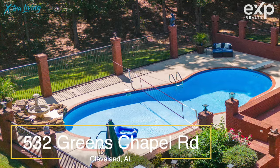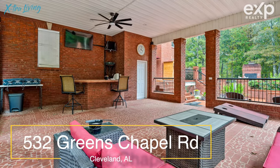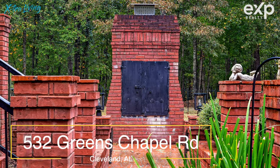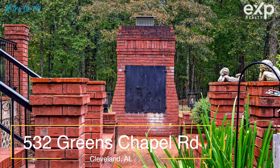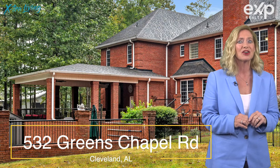it has an in-ground pool with an amazing outdoor entertaining area that's covered, so you can do day or night, in sunshine or in rain. And there's even an outdoor pizza oven so that you can chef up all your favorite gourmet dishes and entertain like crazy,